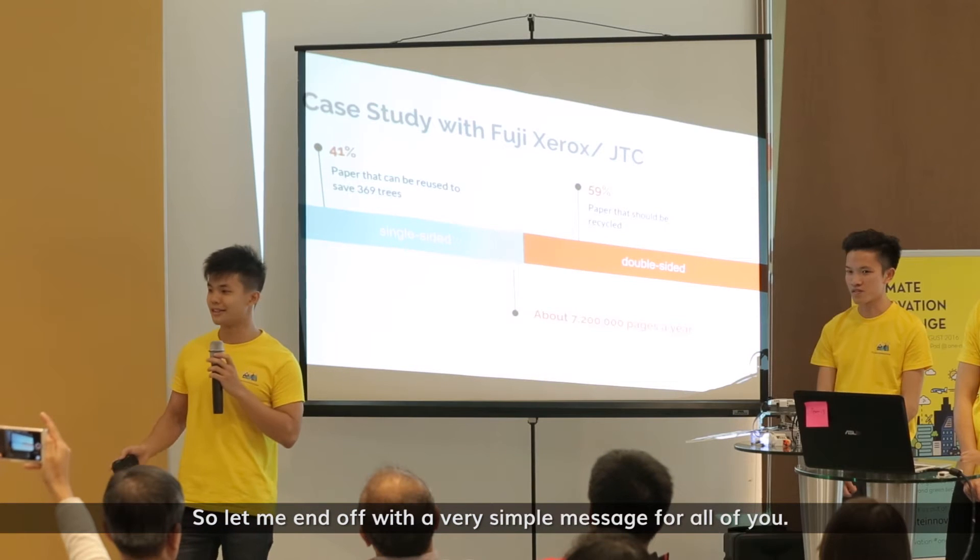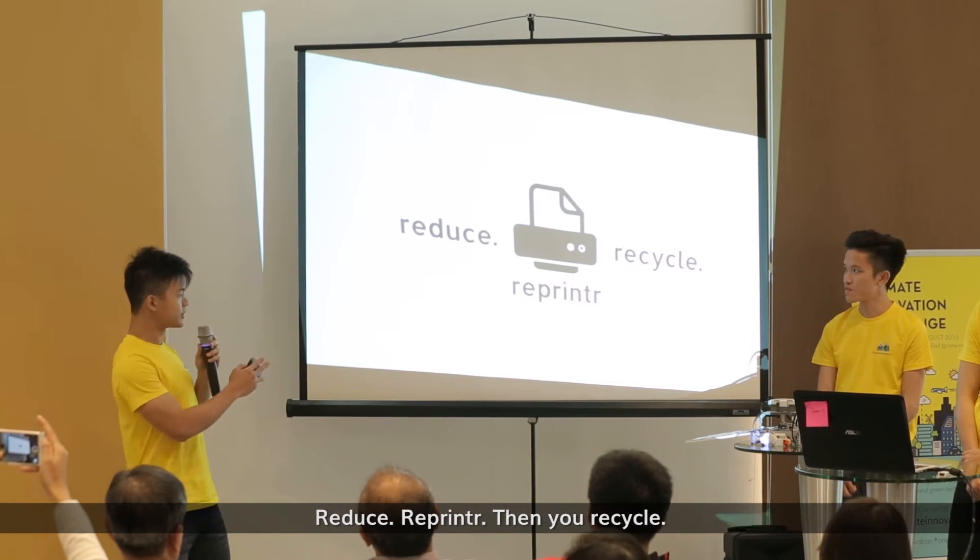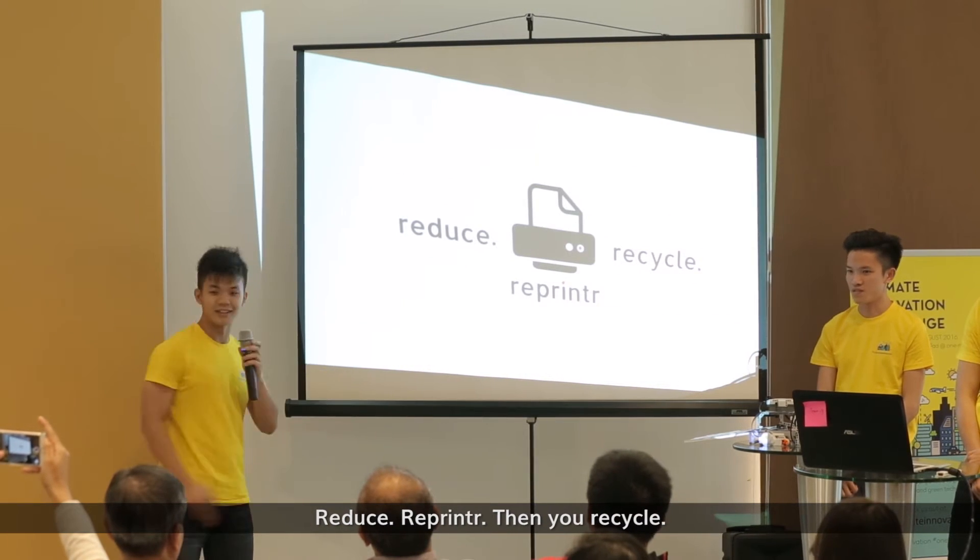Let me end off with a very simple message for all of you: reduce, reprinter, then recycle. Thank you.